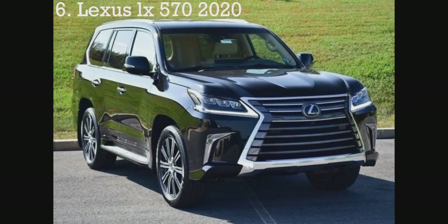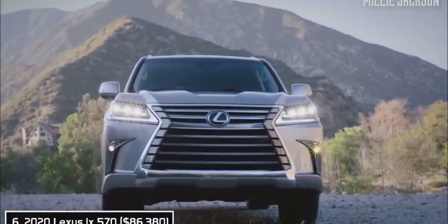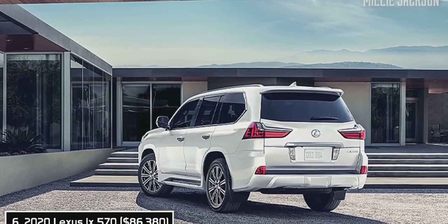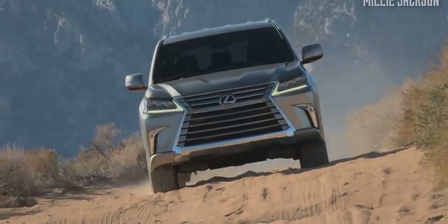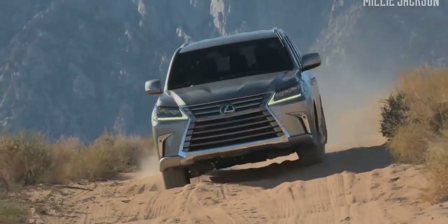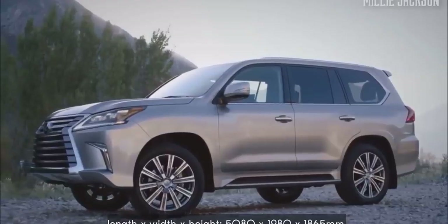The 2020 Lexus LX570. This year, LX570 hasn't changed too much, but it's worth having its name on this list. It captures the eyes of pedestrians with its vigorous front and its hallmark design spindle grille surrounded by polished chrome-plated lines. With an overall length of 5,080 millimeters, it provides three spacious rows of seating.